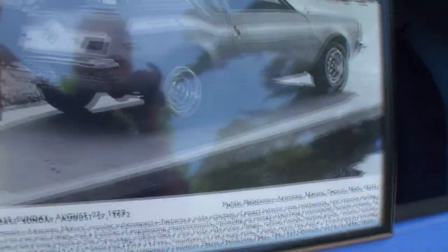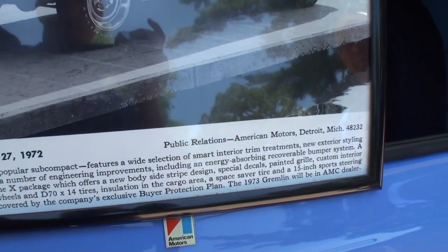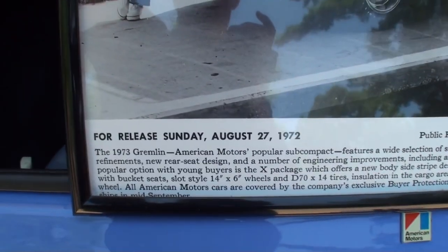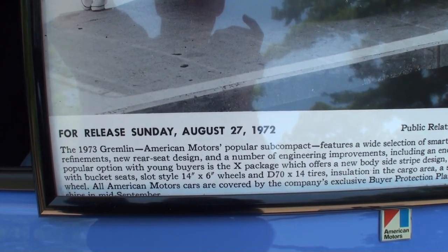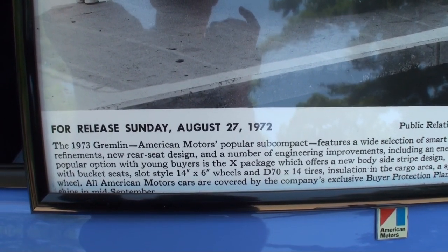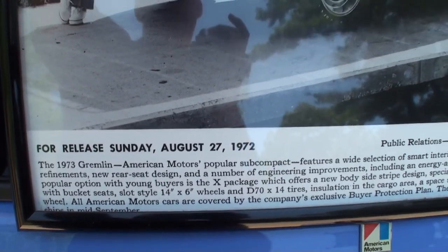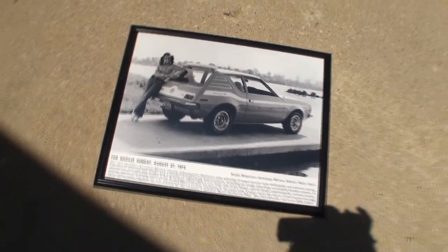Pete, what is this massive picture with this young lady in it? That would have been a factory press release photo introducing the new graphics and elements incorporated into the striping with the '73 Gremlin. It says August '72, but these are the '73 Gremlins — they'd come out in August or September for the next year. The production date on mine was actually October 20th, so it isn't an early one. And just so people know — the girl doesn't come with the car.